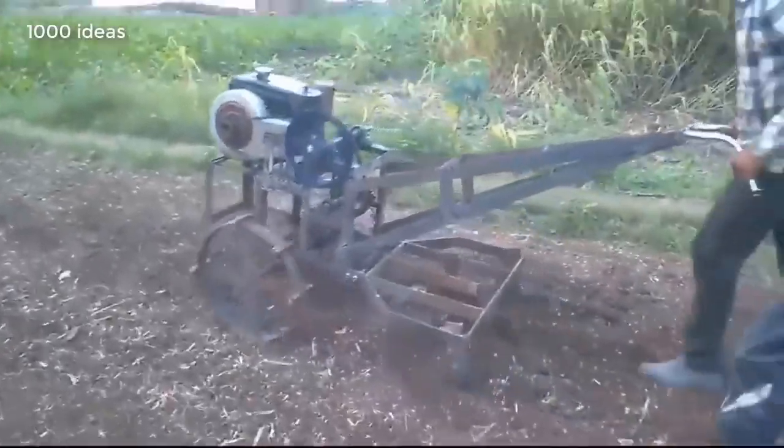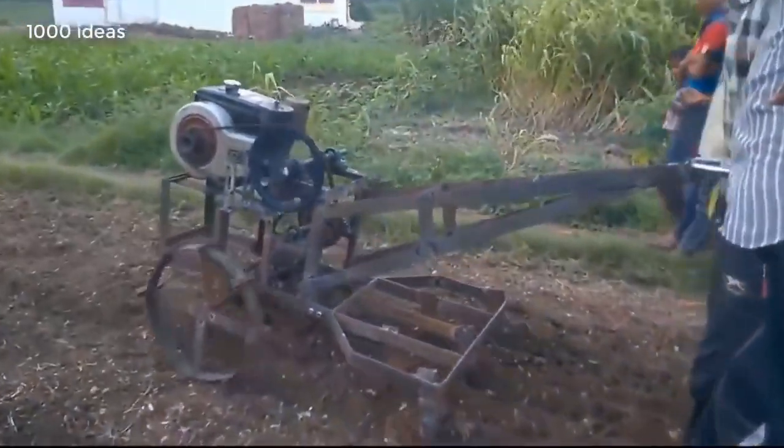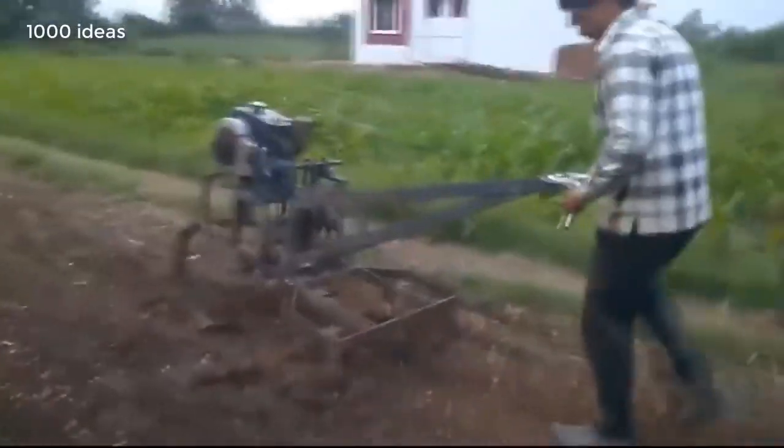Homemade inventions help make people's lives easier and save them money. A homemade snowmobile will help you get around in winter. This homemade device is designed for land cultivation.